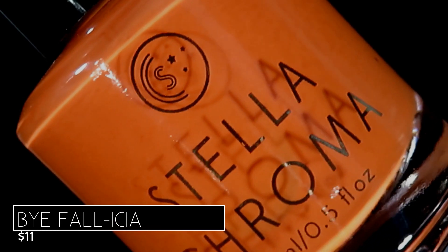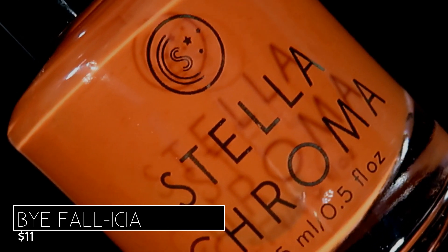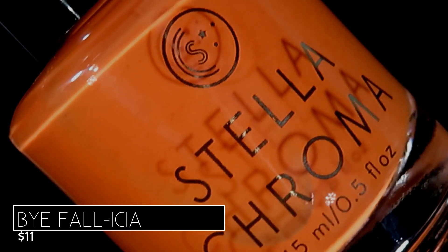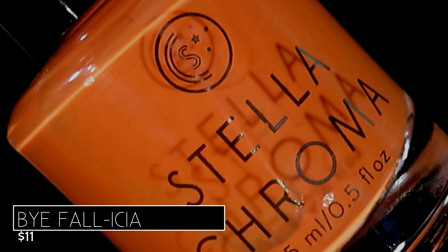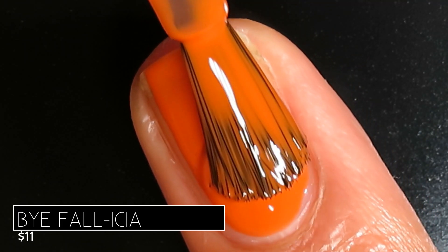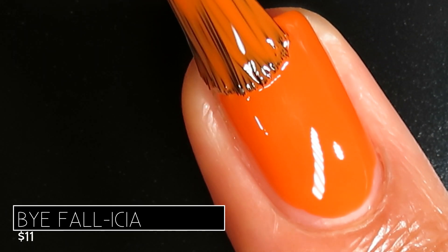Up next is the orange in this release — it's called By Fallisha — and it's described as the warm orange that you need to complete your fall wardrobe. I have to agree with that; no fall collection is complete without a beautiful orange, and this one is just stunning. It's right in the middle — not too much yellow, bright but not too bright, not a burnt orange but not a bright summery orange either. It's perfect as we transition from warmer weather to cool. This one was also incredibly smooth and easy to work with — almost fully opaque at my nail length in just one coat, but I did go in for two.